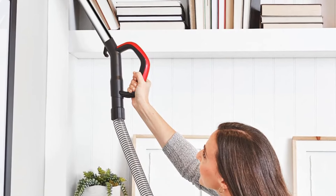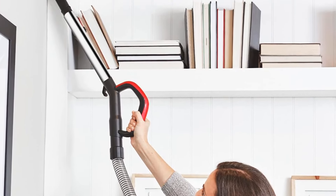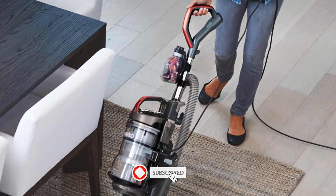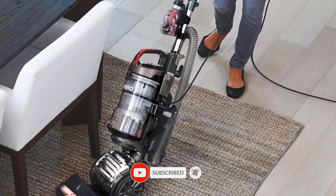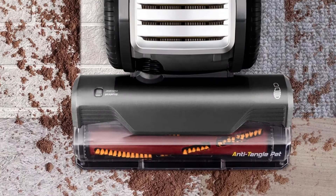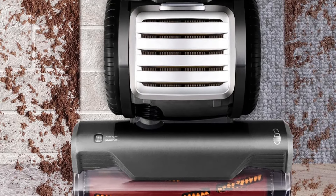It also comes with a wide assortment of attachments, especially for a vacuum at this price point, including a miniature turbo brush for cleaning fabric surfaces. Unfortunately, overall build quality is mediocre, with the mainly plastic body feeling quite fragile and a rather flimsy brush roll mechanism.